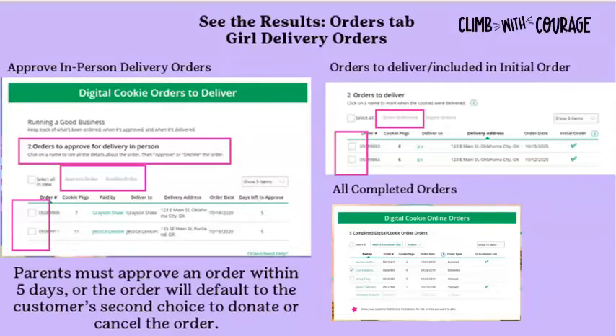Click on the order for more details. When deciding whether to approve, consider: do you know and trust this individual, are you willing and able to deliver cookies within a reasonable time, and do you or the troop have inventory to fill the order? If all looks good, click the box in front of the customer's name and click Approve Order. Payment is processed after you approve. If the order cannot be fulfilled, click Decline Order. The customer's credit card shows a pending transaction but is not charged until the parent approves.